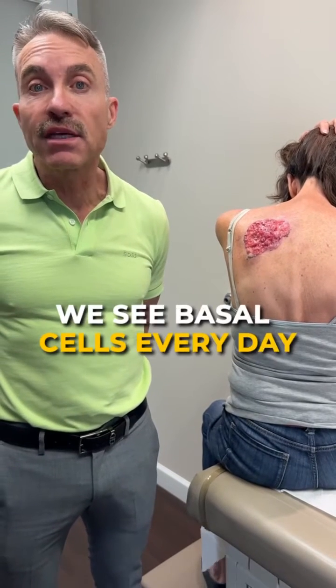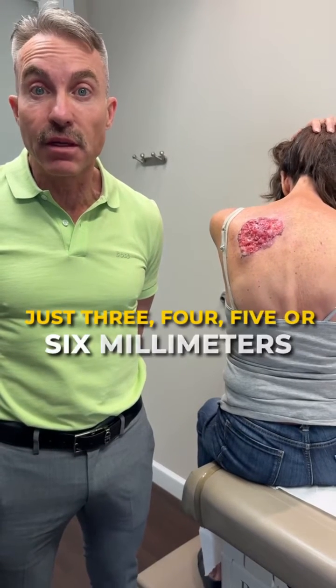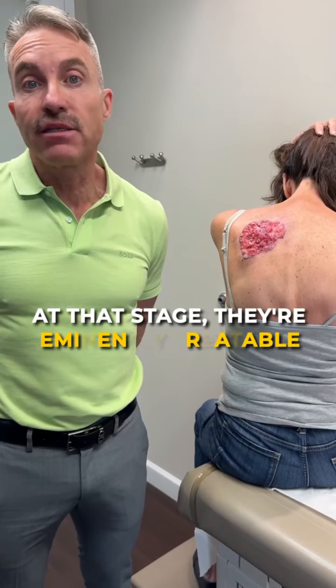We see basal cells every day, and most of the time they're very small — just three, four, five, six millimeters. And at that stage, they're eminently treatable.